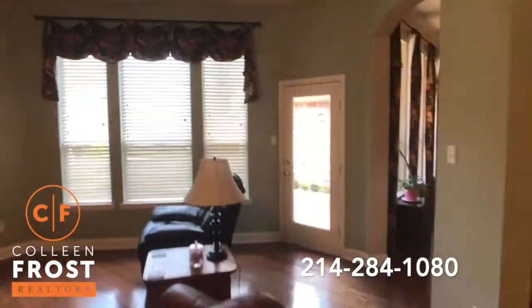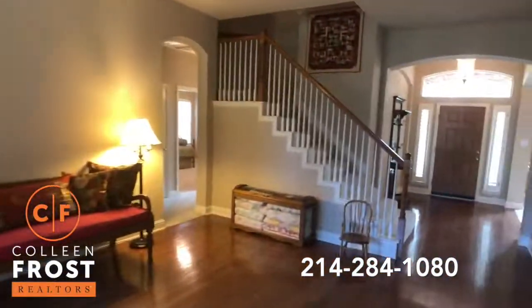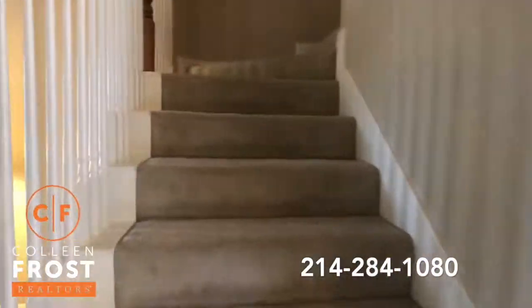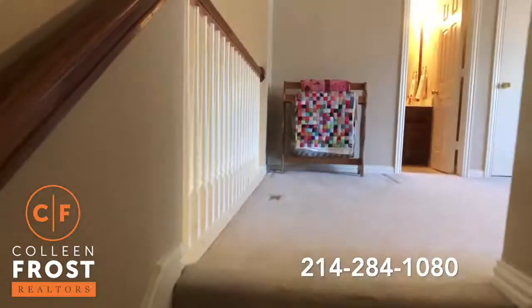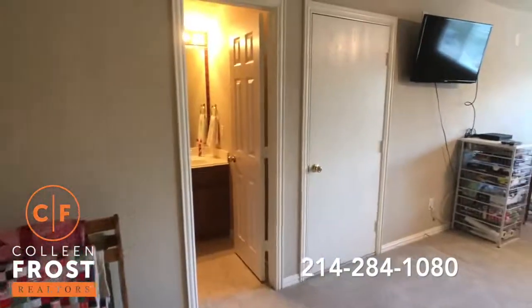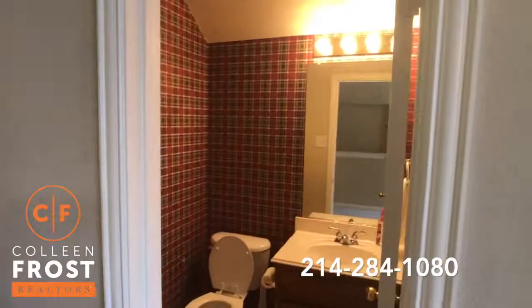Before we head out into the backyard, let's go upstairs to see this great oversized bonus area. You could use it as a game room, a media room, or quite honestly, you could use it as a fifth bedroom. We do have a half bath up here as well. This would make a great teenage suite.